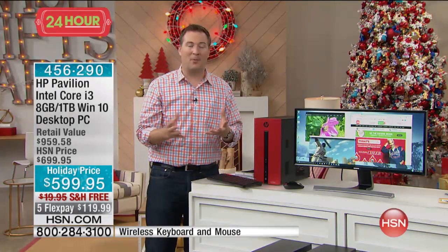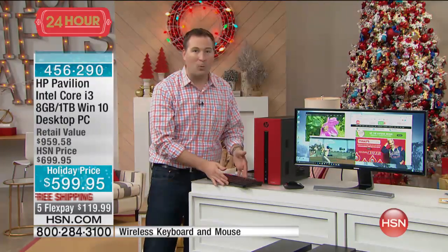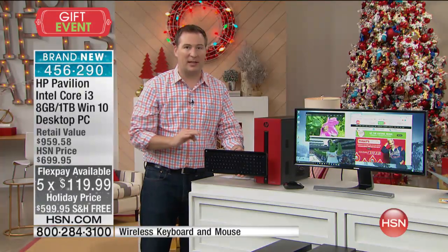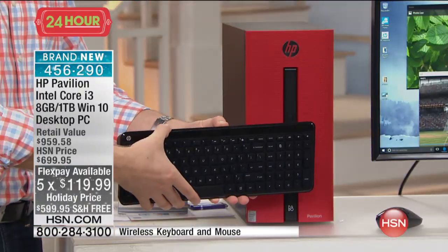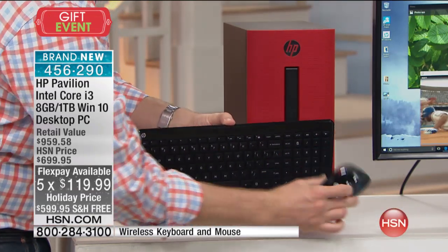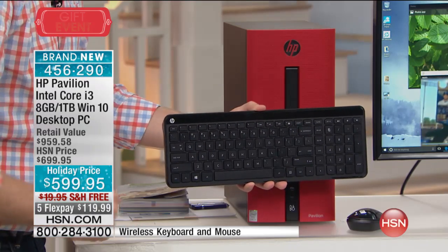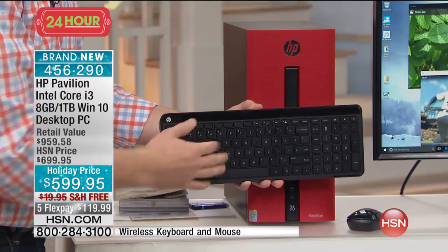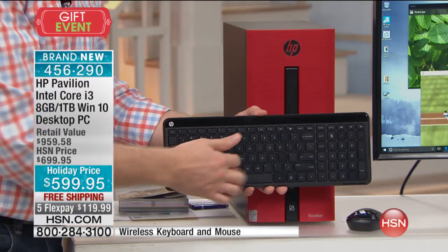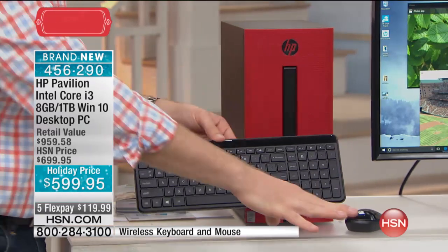I want to take you through the colors and then flip the desktop around. You're getting a wireless keyboard and wireless mouse — all designed to work perfectly with your HP right out of the box. It's the Pavilion, so they designed the mouse to be easier to handle. The keyboard is a soft-touch keyboard, very easy to type on. A lot of keyboards get sticky and sometimes your fingers end up typing the wrong key because it doesn't respond well.